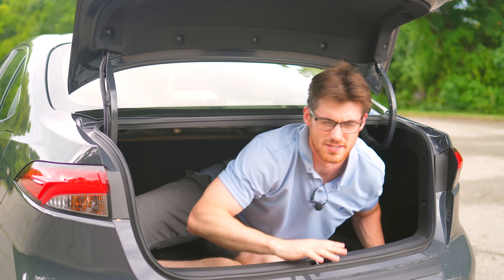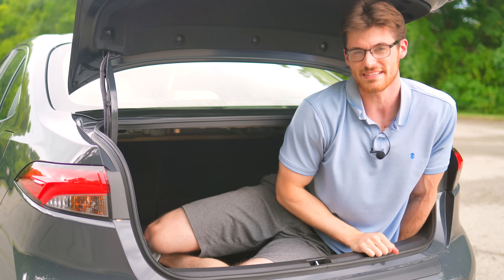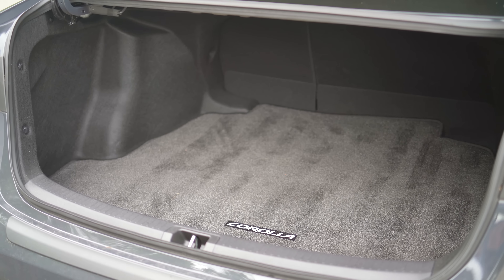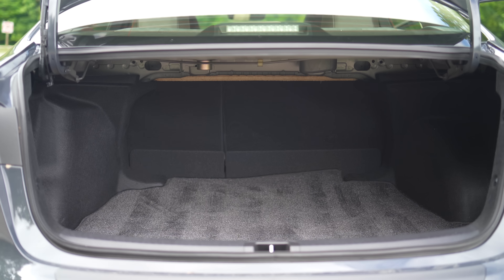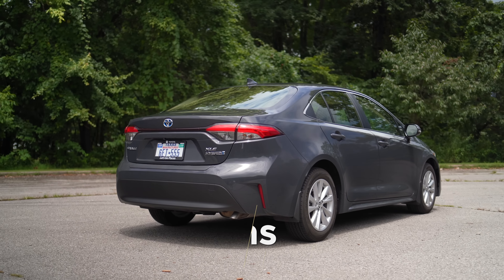The trunk of the Corolla is also competitive. It has a good amount of height, though not crazy wide. I think it's well-shaped, so if you have to fit some bulky boxes, this could work. With the seats folded down, this is no hatchback, but it should be sufficient for most people's usage. Unfortunately, hybrids do not have a spare tire — only a fix-a-flat kit.